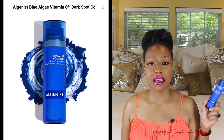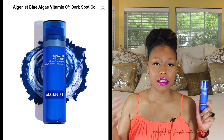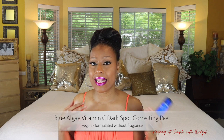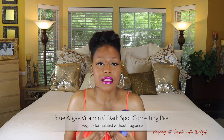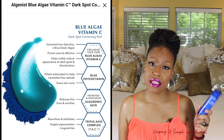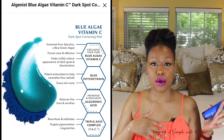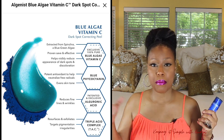The first one is the Algenis Blue Algae Vitamin C. It comes in a bottle like this and it's a blue gel type of consistency. You leave it on for 10 minutes, let it do its thing, and then wash it out. You have to use it consistently — that's just my opinion. Algenis has their own special complex formula consisting of a triple acid complex, algoronic acid, as well as blue algae. A mixture of those helps to exfoliate the skin, which will in turn help with your texture, tone, and make your skin smooth. It works really well and I love it.